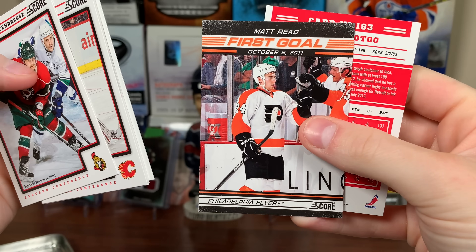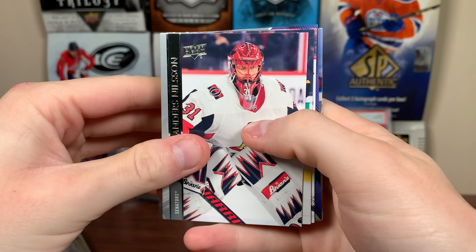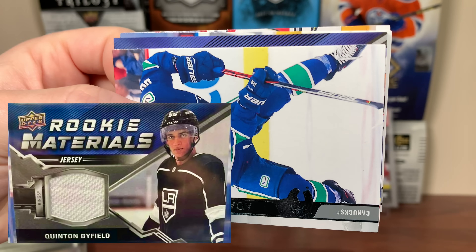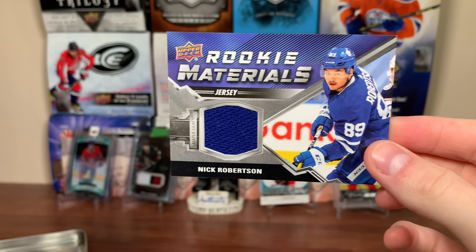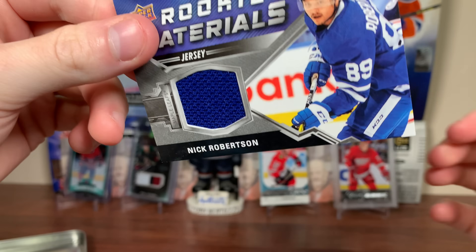Anything here from Score? Matt Reed, and then Brickall. Let's do 2021 Series 2 — I'll take another young guns. We got a rookie material — can it be the Quinton Byfield error one where he has a rookie material even though all his rookies are 21-22? It's Nick Robertson, okay, rookie materials. I'll take that — I'm pretty sure I have that one, but there you go. Nick Robertson, player-worn rookie materials. Nice pull.